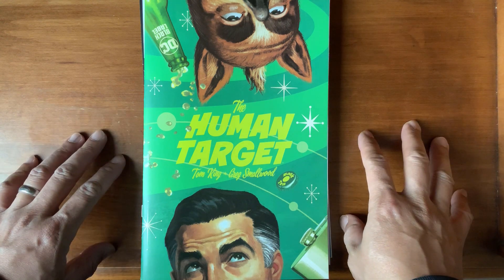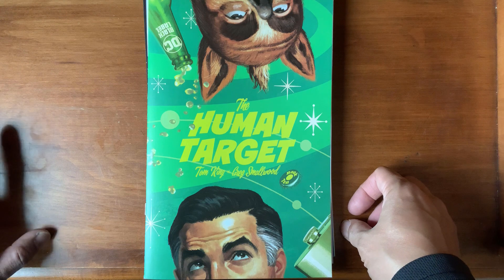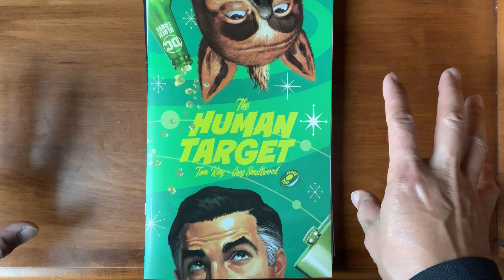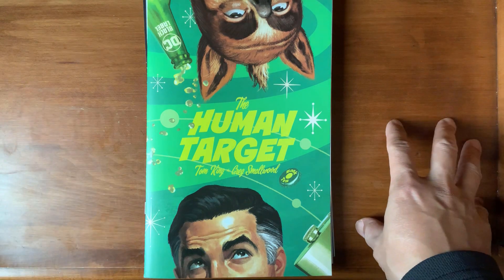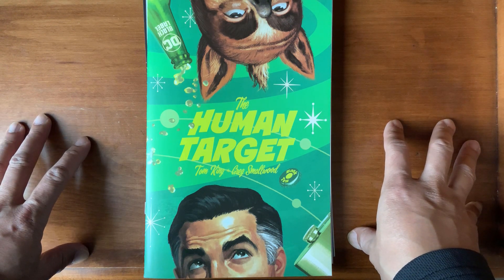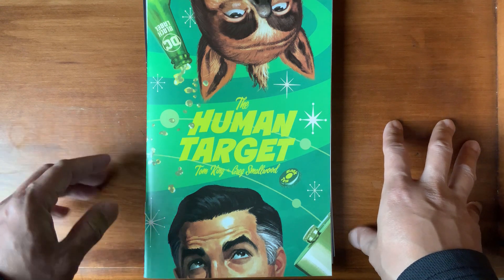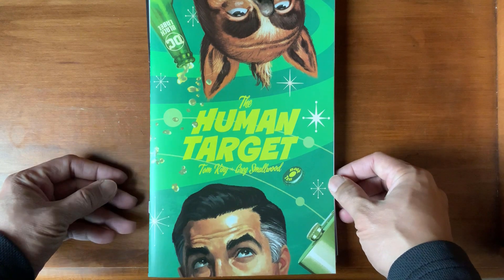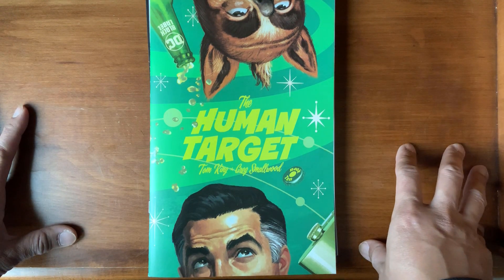Hello everybody, welcome to another episode of Comics Rant. I'm your host Arvin Bautista. I'm trying to be a little bit more regular with my posts and videos — let's see how that works out. It is still raining a lot here by my house. I guess California does need some rain, but this is atmospheric rivers worth of rain.